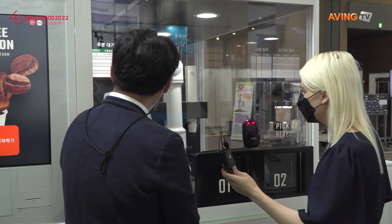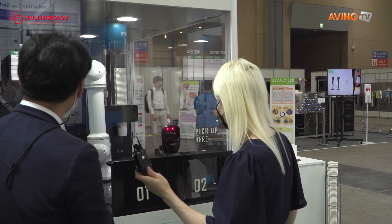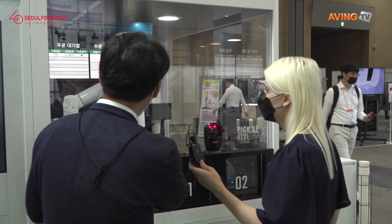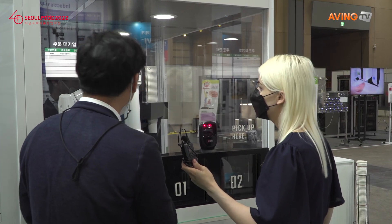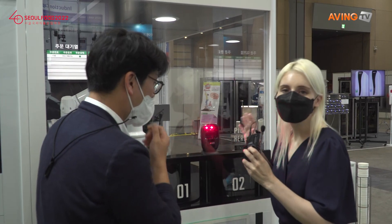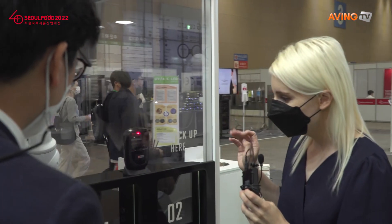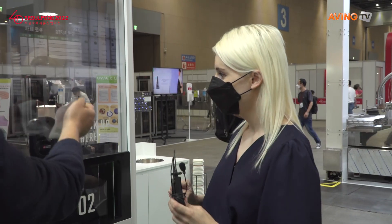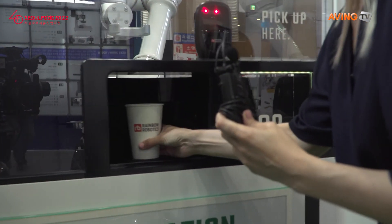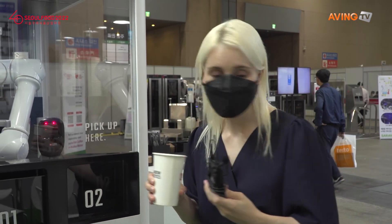Even though it's automatic, it's a much higher quality, much smoother process than, let's say, a vending machine. And you can see the whole process comes out nice and smooth like that. Scan one more time with our receipt — Rainbow Robotics — and there's my coffee. Very nice. Good quality Americano like that.